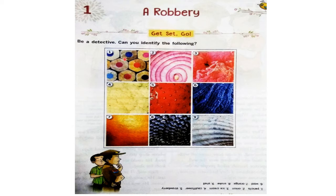Now, can you see all these pictures on the screen? There are nine pictures. Can you identify them? Can you be a detective? Detective means jasoos. Can you see this picture? Picture number 1.